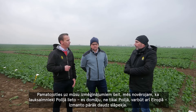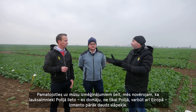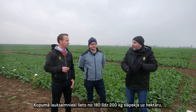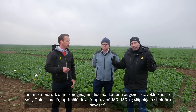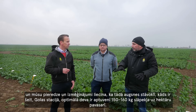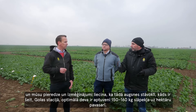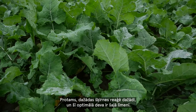From our experience over so many years, we observe that farmers in Poland — and I think not only in Poland but across Europe — use too much nitrogen. Generally, farmers use between 180 to 200 kg nitrogen per hectare. From our trials we know that in soil conditions like here at station Gola, the optimum dose is around 150 to 160 kg nitrogen per hectare in spring application.